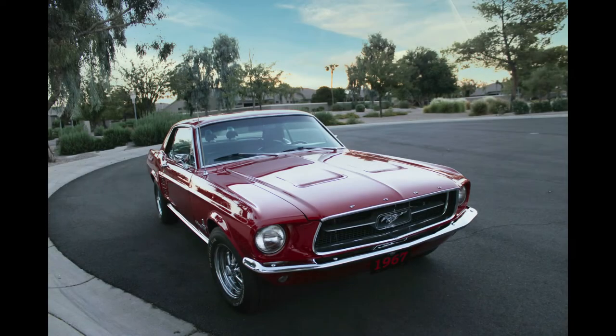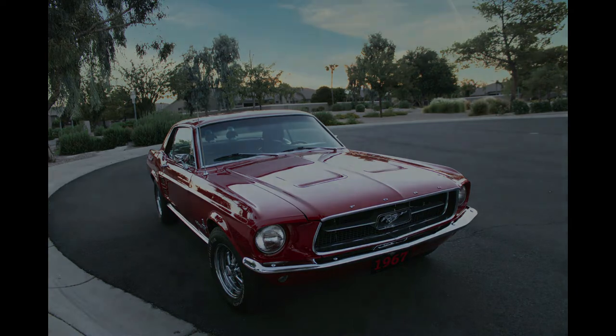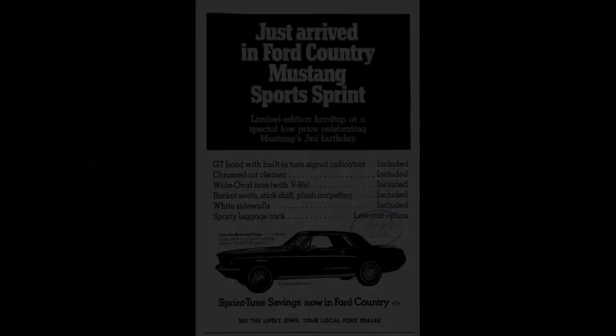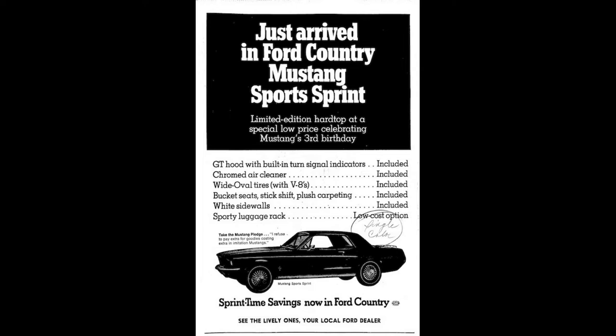Sports Sprints were equipped with a louvered hood with turn signal indicators, rocker panel and tail panel moldings, full wheel covers, white wall tires, a vinyl-covered shift handle for automatic-equipped cars, and a chrome air cleaner lid with a Sports Sprint decal. Six-cylinder cars got the same chrome air cleaner as the previous year's Sprint. All these extras were offered at no additional cost, which certainly explains the popularity of this package.